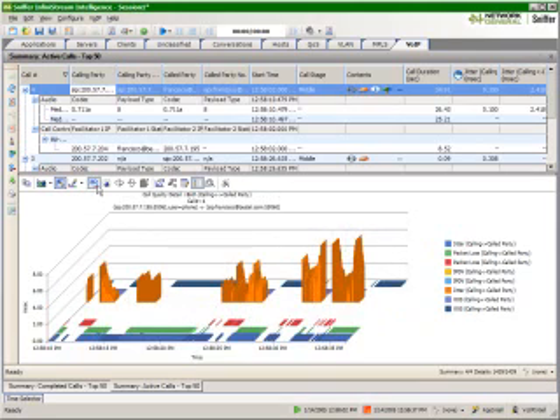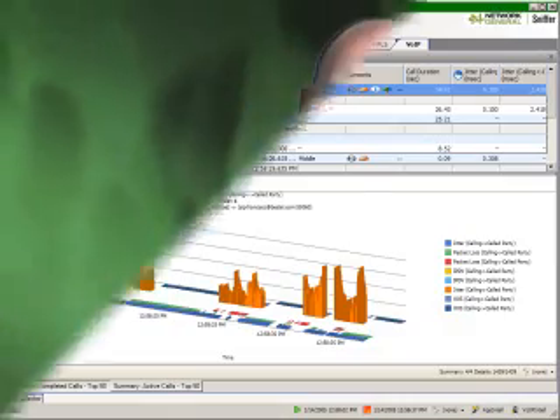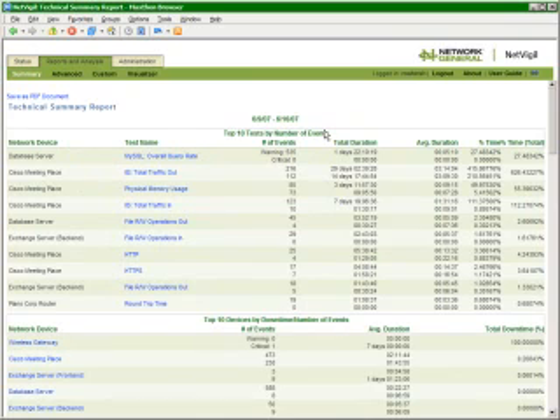Since we're providing real-time intelligence on the performance and availability of your business services, it's logical that we would store this intelligence to create historical views of this valuable information. You don't even have to ask to have it done. NetVigil automatically categorizes this information so that you can recall the performance of any component and any metric at any time.